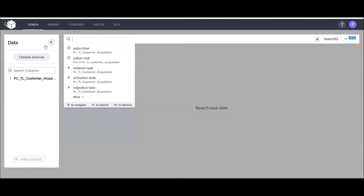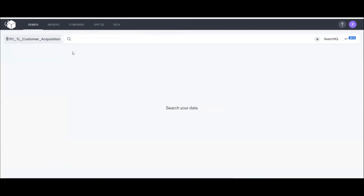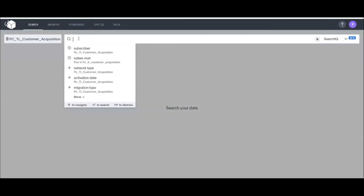Mark himself can also search for insights. With Purple Cube, business users need not be technically equipped. They just need to know how to search — like searching on Google. Once Jenny tells Mark his data has been onboarded, he can go and search. He doesn't need to know what dimensions or measures to use.